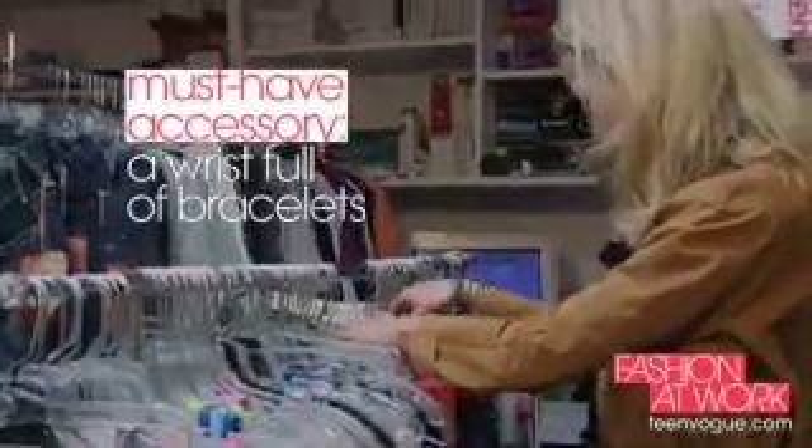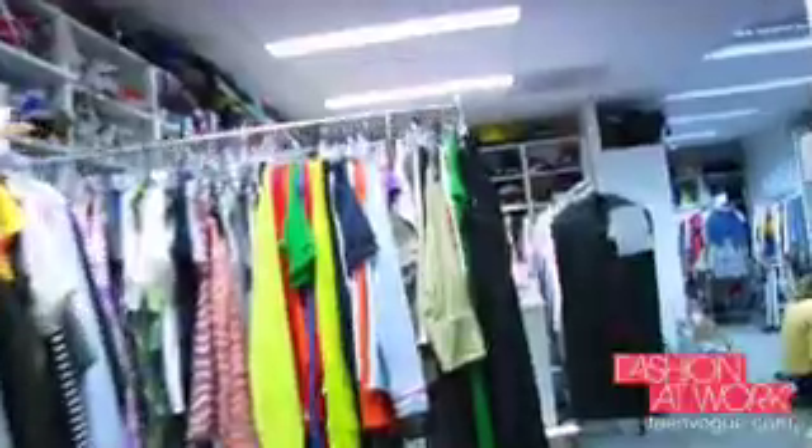As a market editor, I'm responsible for knowing what is out there, knowing all the brands, all the designers. The editors, like myself, we go out to the showrooms out in the market. We pull samples of clothing and then messengers bring it to the offices here.